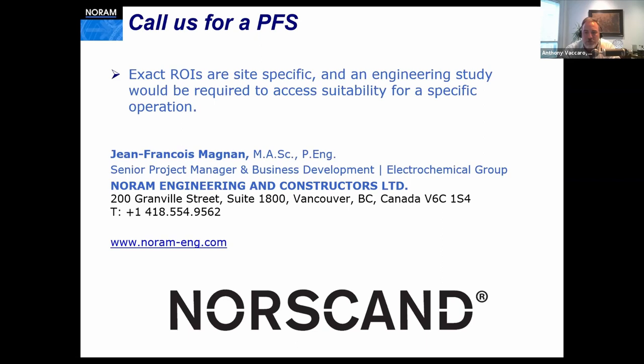We wish you a wonderful rest of 2021. Thank you. That's Jean-Francois, Senior Project Manager in Business Development for NORAM. Thank you.